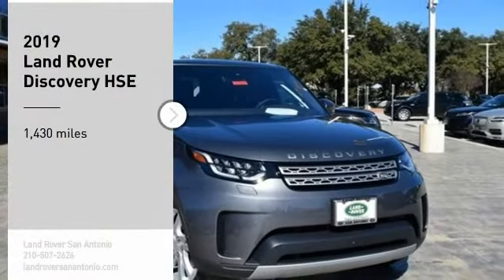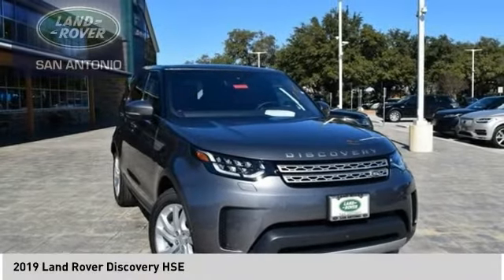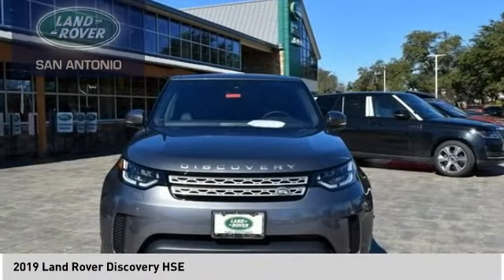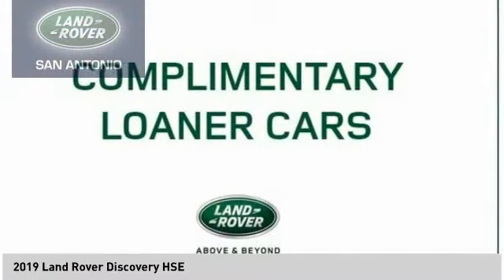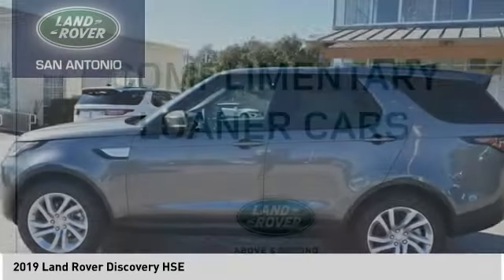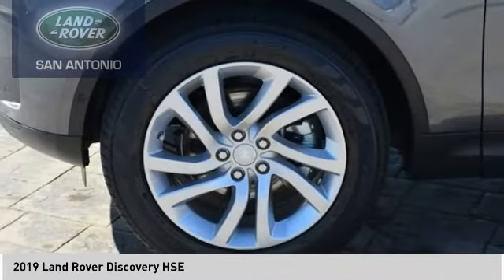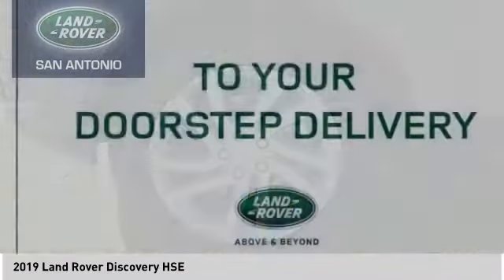Looking for the right vehicle? Check out the 2019 Discovery. The Discovery is a mid-sized SUV with true off-road capabilities from the British carmaker Land Rover. This five-door SUV will take you through town with ease and allow you comfort and security in extreme driving conditions.